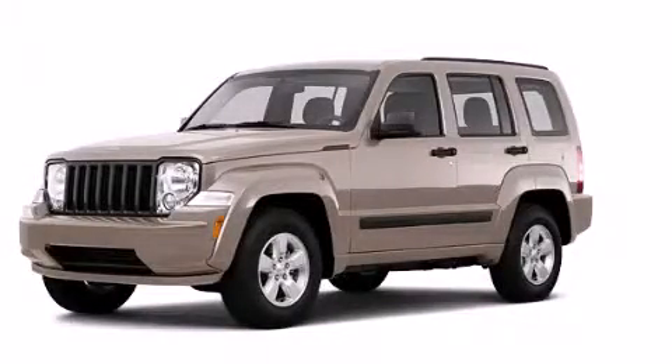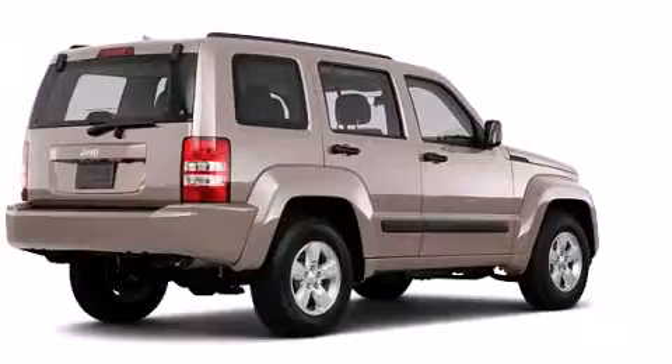This is a 2011 Jeep Liberty, for when safety, size, and space are of importance.